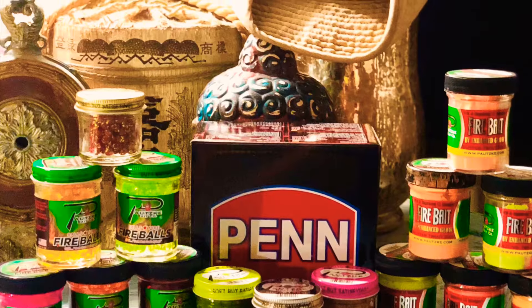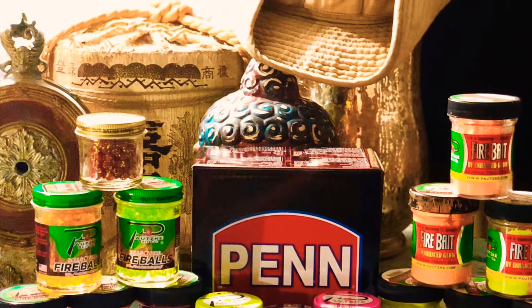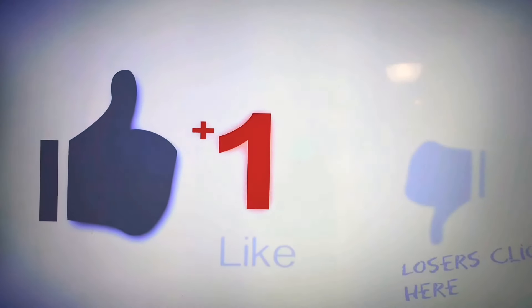This video was brought to you by Pautzke's Bait and Penn Reels — for the fisherman who only wants the best experience. If you like these videos, don't forget to give us a thumbs up and hit the subscribe button. God bless y'all. Thank you so much for all your compassion, love, and support — it really means the world to us. Thank you, God bless.